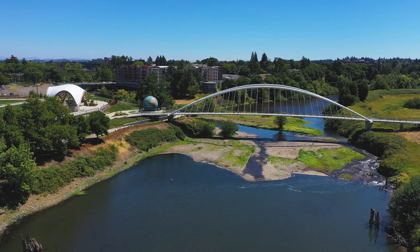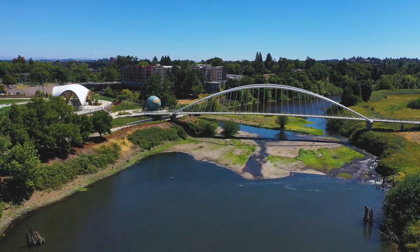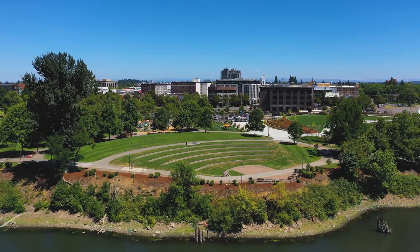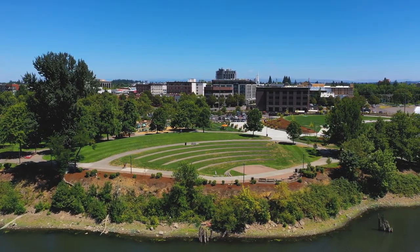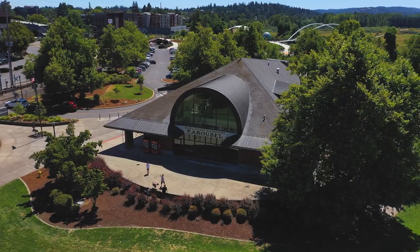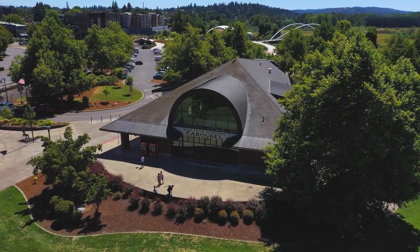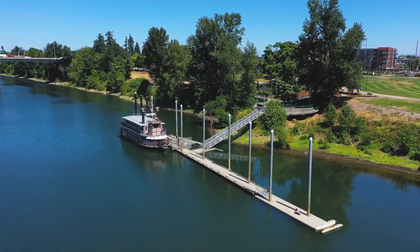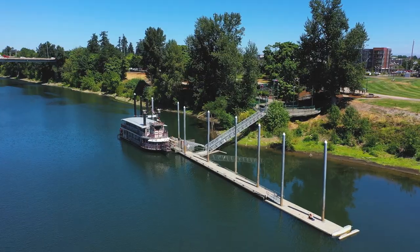The train-trestle-turned pedestrian bridge allows you to walk from the sports field and water access of Wallace Marine Park on the west side to the idyllic riverfront park that runs along the east side of the river. Here you'll find the historic Gilbert House, the riverfront carousel, the Willamette Queen Riverboat, and wide walking paths circling the park.